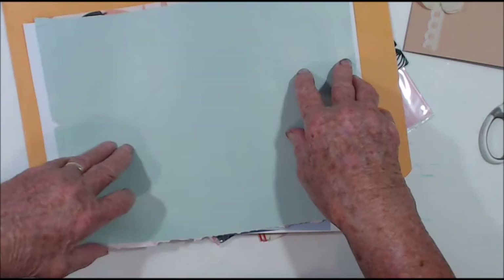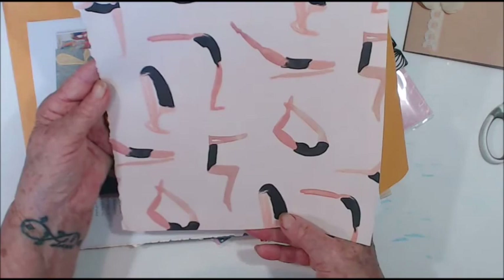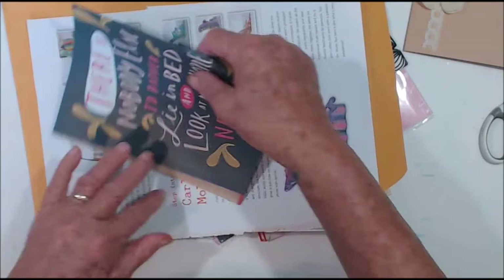Oh cool, I think they call this a chevron pattern — I'm not a hundred percent sure on that. My granddaughter would love this; she's a gymnast!